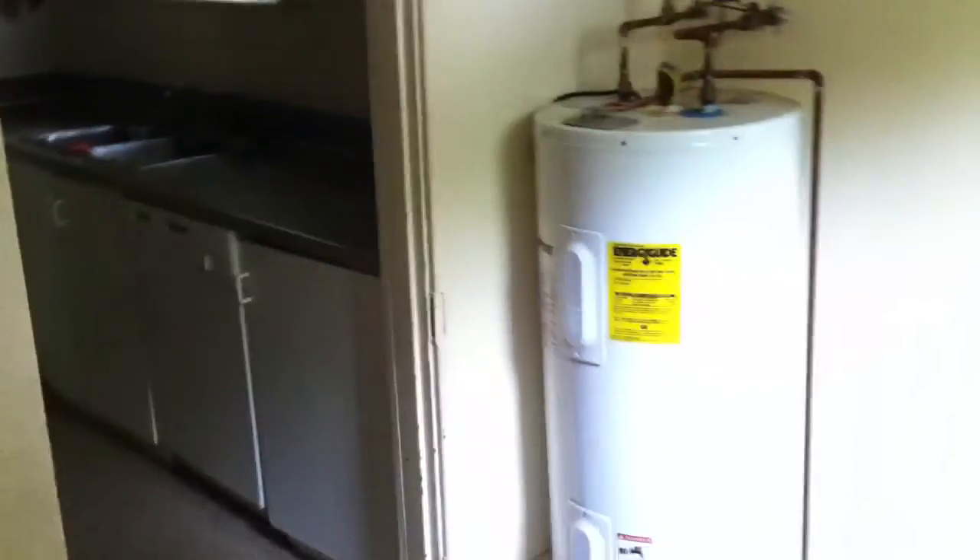Just off the kitchen is this huge laundry room here. And also from the kitchen, the electrical panel. Right through this door is the backyard.